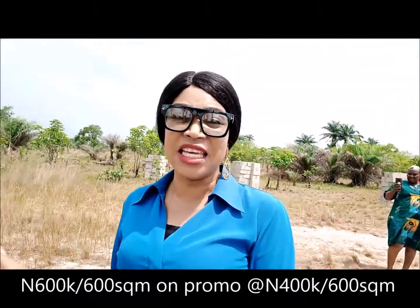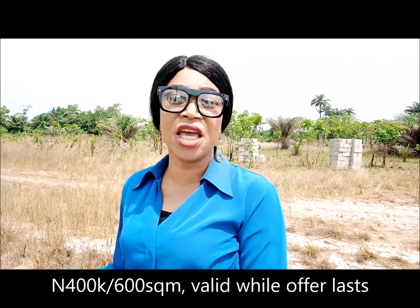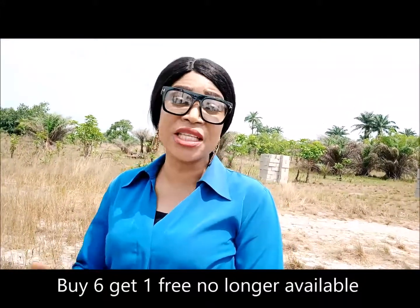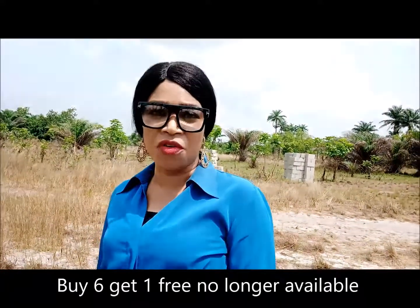Castle Royal — a full plot here is selling for six hundred thousand naira, but right now there's an ongoing promo that allows you to get a full plot of 600 square meters for just four hundred thousand naira. This promo has been extended by two weeks, so you can quickly take advantage of it. After that the promo is gone. Also, if you buy six plots you get one extra plot free — such an amazing offer.